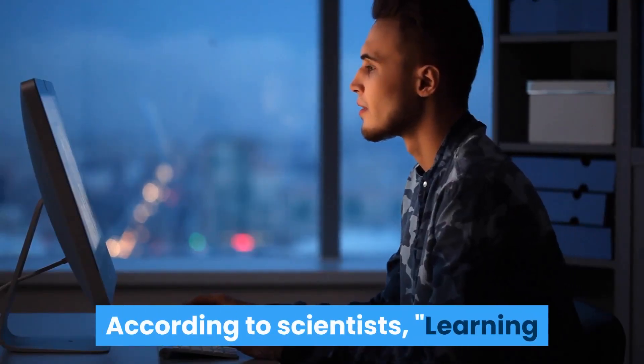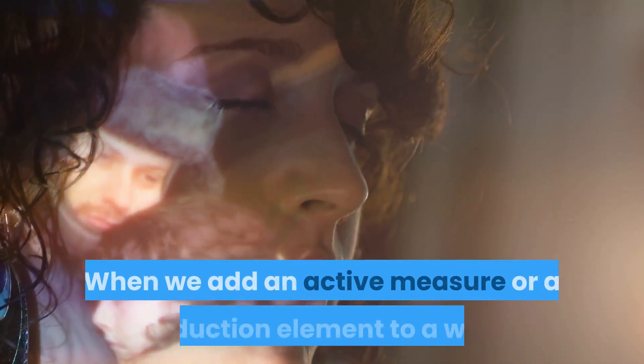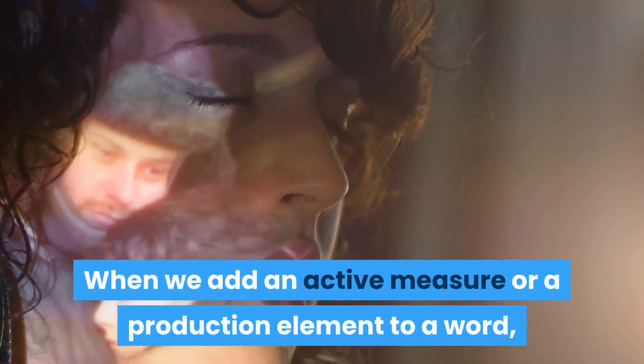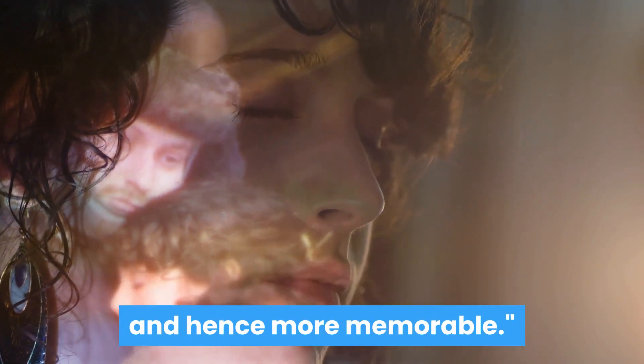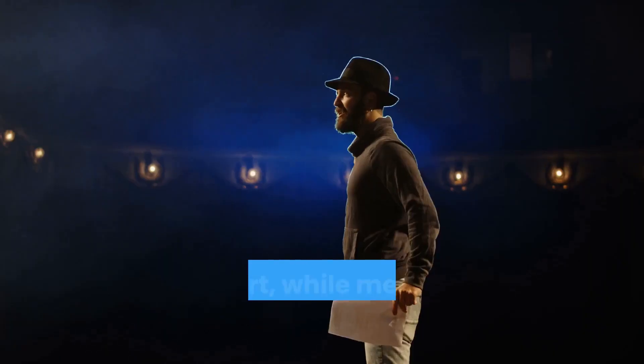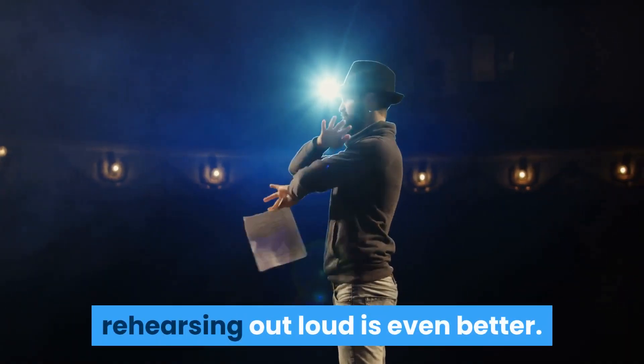According to scientists, learning and memory benefit from active involvement. When we add an active measure or a production element to a word, that word becomes more distinct in long-term memory, and hence more memorable. In short, while mentally rehearsing is good, rehearsing out loud is even better.